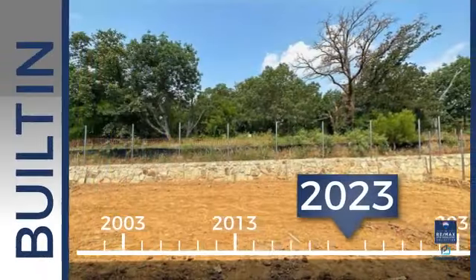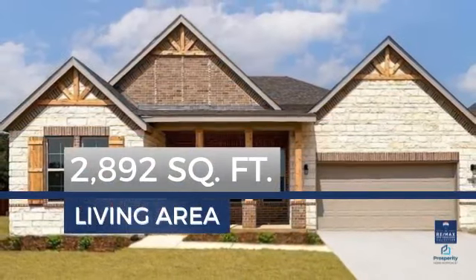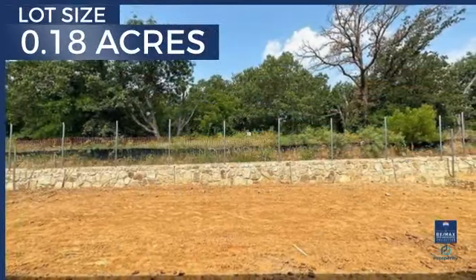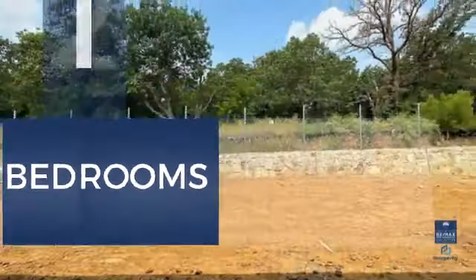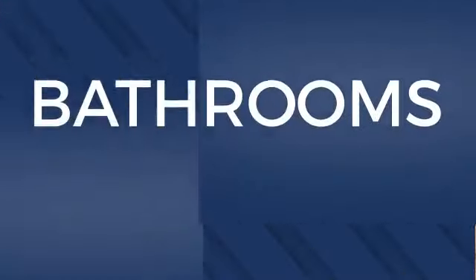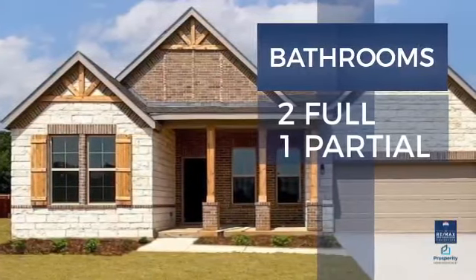This property was just built and features over 2,800 square feet of space, giving you a spacious layout to play host or kick back and relax after a long day. Inside you'll find four bedrooms so everyone has a private space to come home to, as well as two full bathrooms and one partial bathroom.